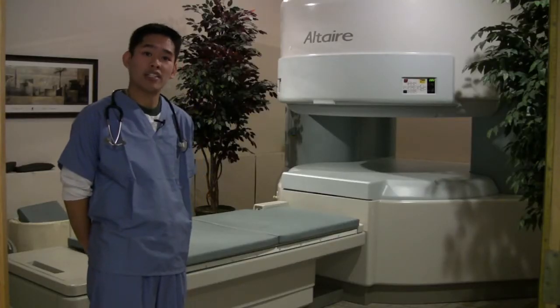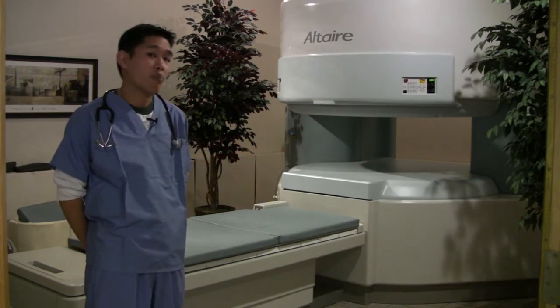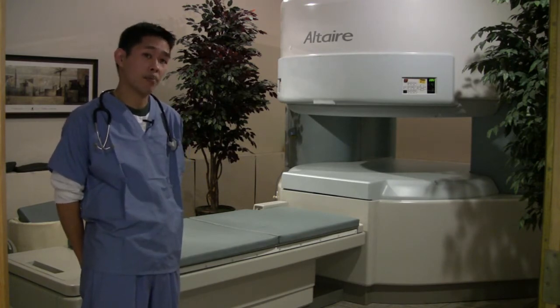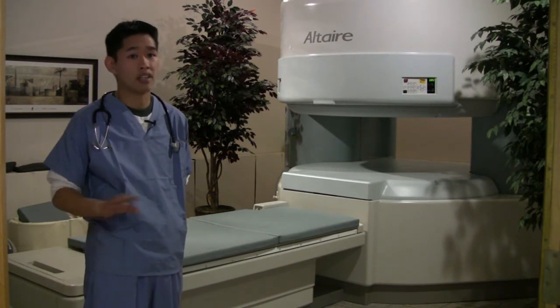I'm David, the MRI tech here at Medical Imaging Center. Here we have an open high-field MRI. The sound you hear is not birds — it's the coolant running through the machine while it's on standby. The sounds you hear when getting images — a loud thumping, knocking, and other sounds that turn on and off — are all normal.